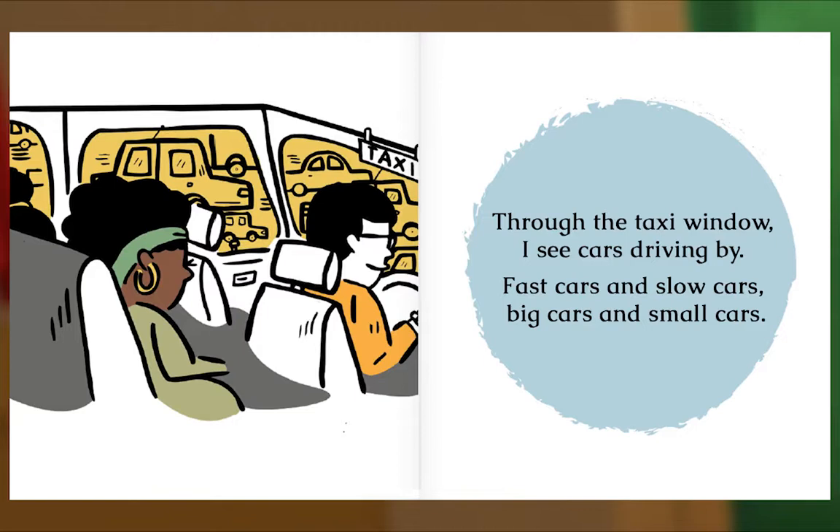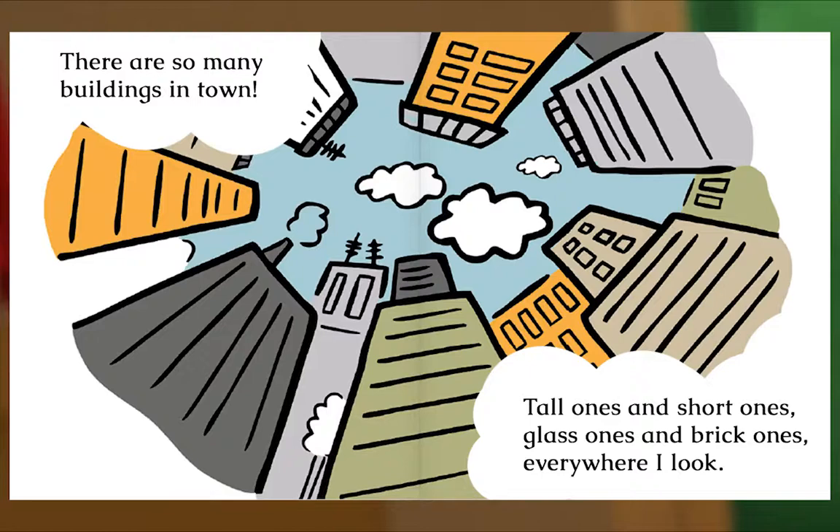Through the taxi window I see cars driving by. Fast cars and slow cars. Big cars and small cars. There are so many buildings in town. Tall ones and short ones. Glass ones and brick ones. Everywhere I look.